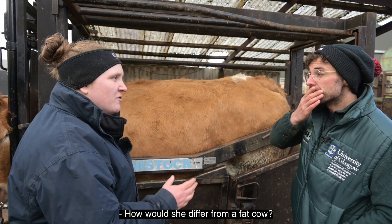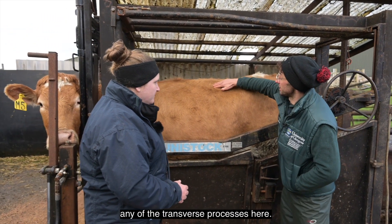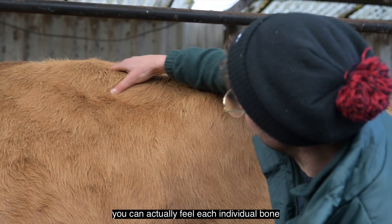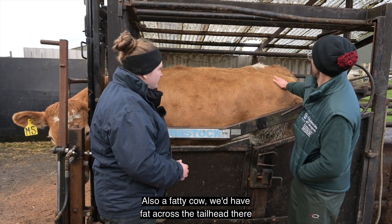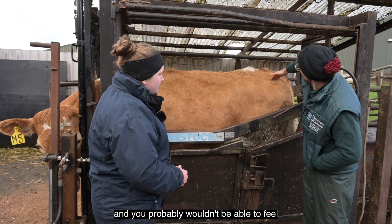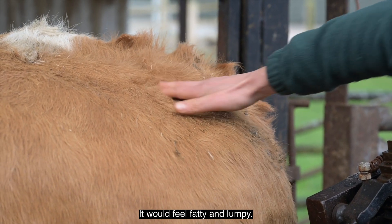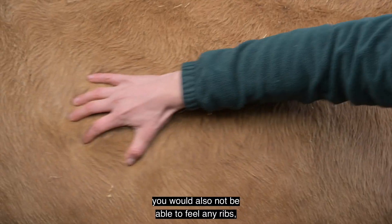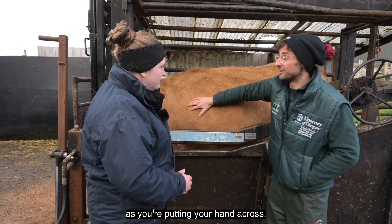How would she differ from a fat cow? With a fat cow I wouldn't be able to feel any of the transverse processes — if you put your hand over here you can feel each individual bone as you go backwards on this cow. A fat cow would also have fat across the tail head, and you probably wouldn't be able to feel inside the tail head — it would feel fatty and lumpy. If she were really fat you also would not be able to feel any ribs, whereas you can feel all her ribs as you put your hand across.